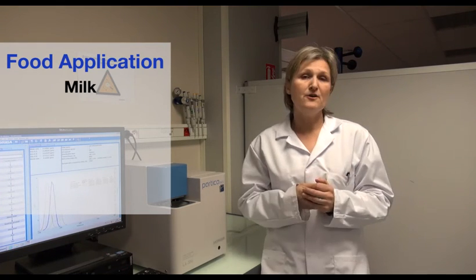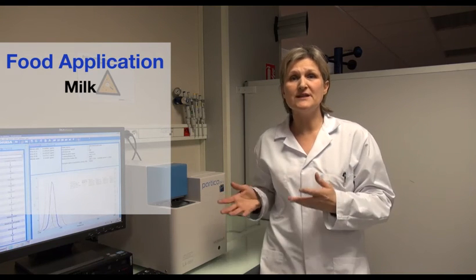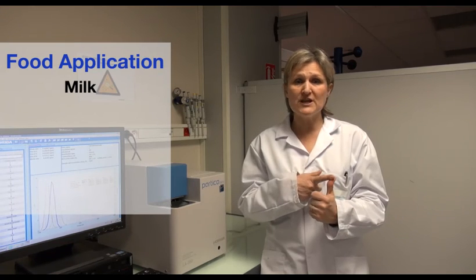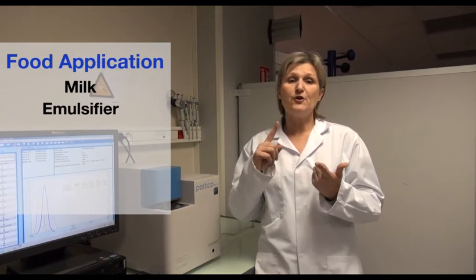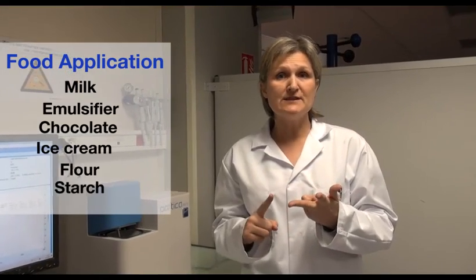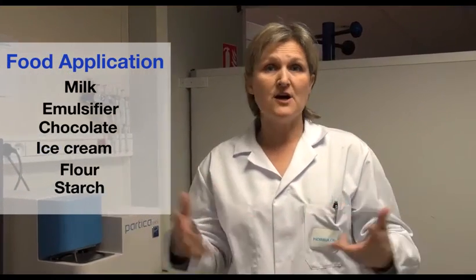We have plenty of other applications dedicated to food with this type of device. Typically, we can use them for beverage emulsion check-ins, for chocolate manufacturing processes, for ice cream and emulsifiers, for flour, starch, and so on.